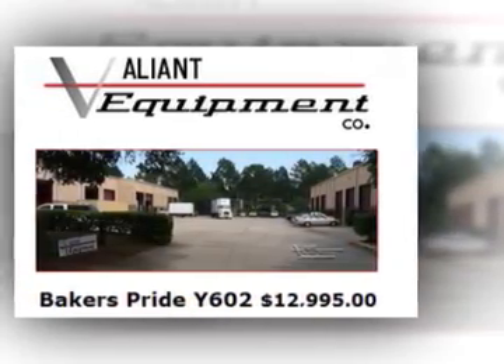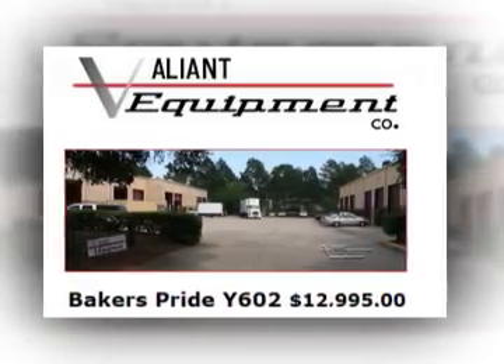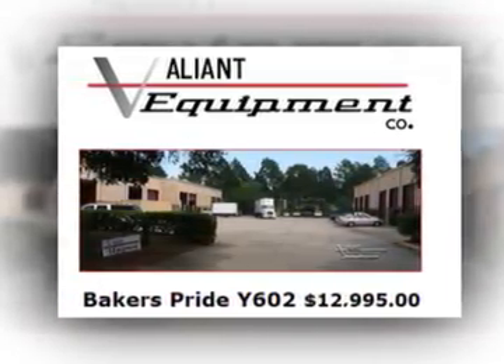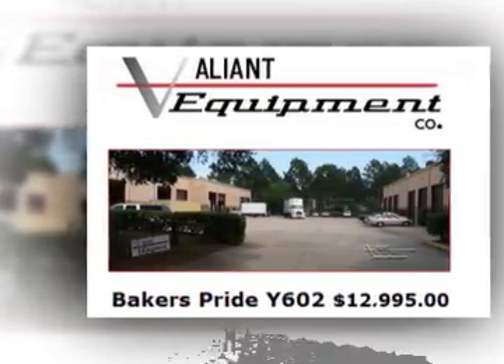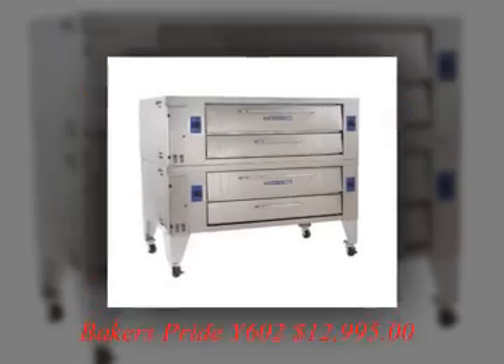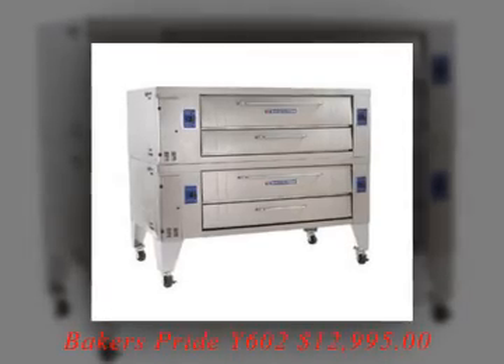Hello, my name is Bill with Valiant Equipment. Are you looking to buy a Baker's Pride Y602 gas double deck oven? The Baker's Pride Y602 gas double deck oven was designed for high volume pizza and all-purpose operations. It would be a great addition to any pizzeria or bakery.